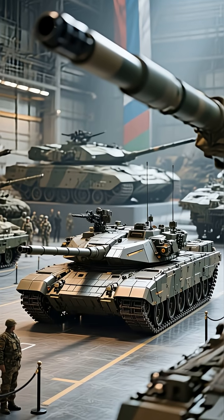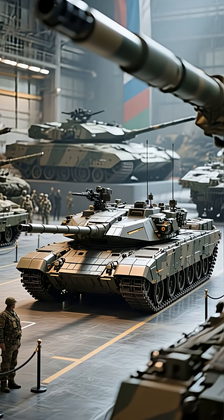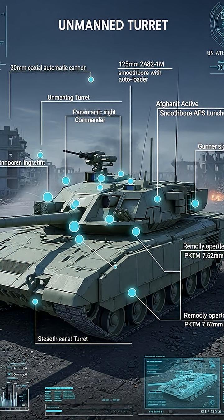Meet the T-14 Armata, Russia's revolutionary next-generation main battle tank. This beast of a machine isn't just an upgrade — it's a complete reimagining of armored warfare, designed to dominate the battlefields of the twenty-first century.